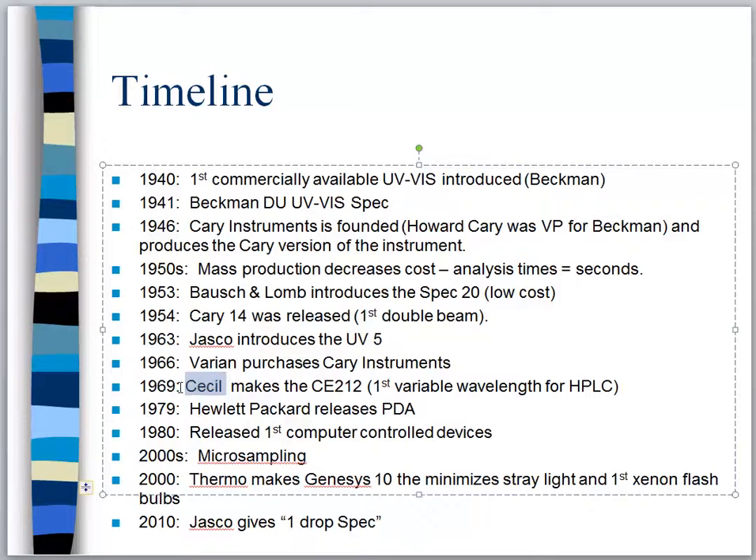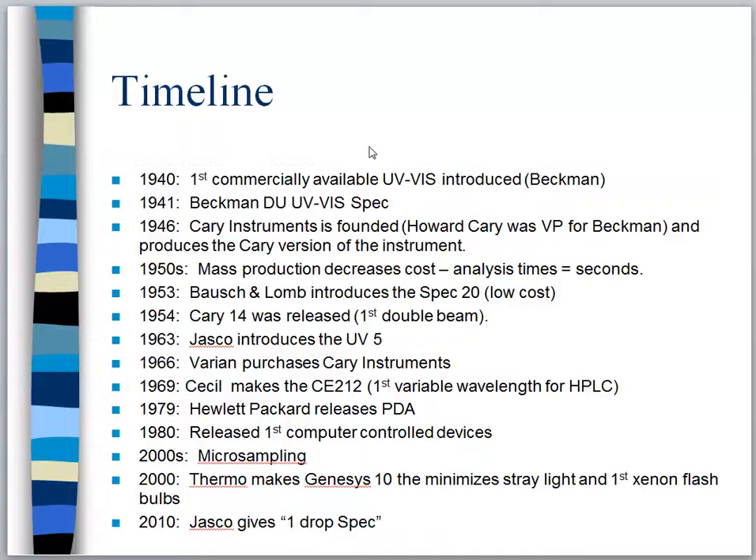Then in 2010, Jasco — they haven't gone away, they're still out there — finally gives us a spectrometer that literally takes a micro drop. We can put one small drop of solution on the instrument and do data analysis without a problem. That's the history and timeline of UV-Vis instruments all the way back from 1940.